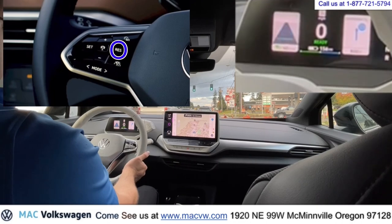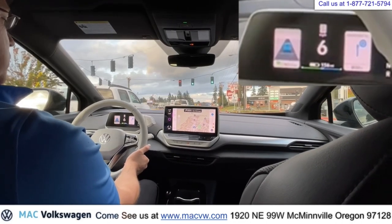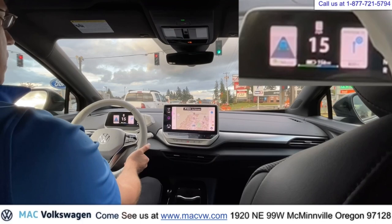We're going to go resume. I just push the resume. I'm not touching the gas, but I push the resume, and the car is accelerating.